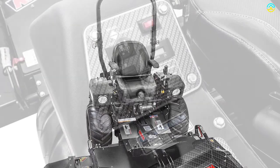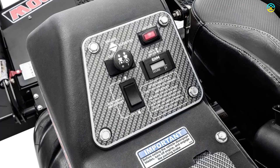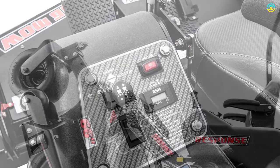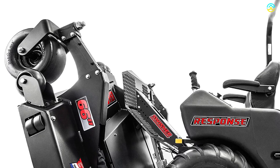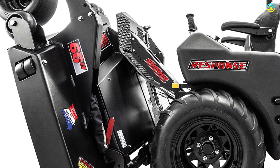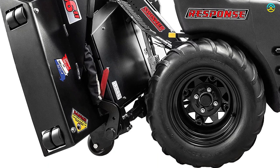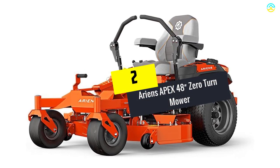This commercial zero turn mower is made with fabricated steel. The rear 23-inch chevron tread tires are installed with four supporting casters. Two LED lights are fixed on both left and right sides. It comes with a deluxe adjustable suspension seat and a patented rapid response control system for enhanced comfort and control. The mowing speed of this zero turn mower is up to 10 miles per hour, and it comes with an eight-gallon fuel capacity.